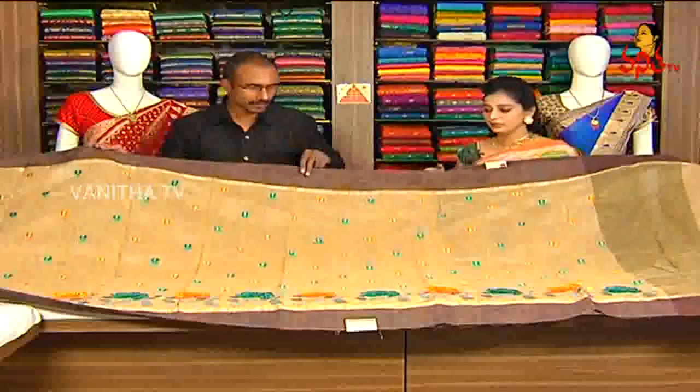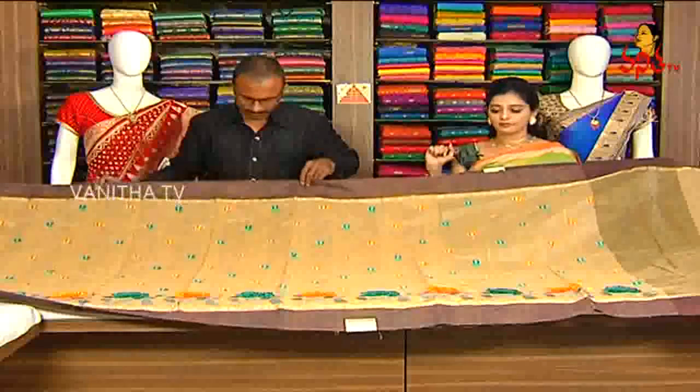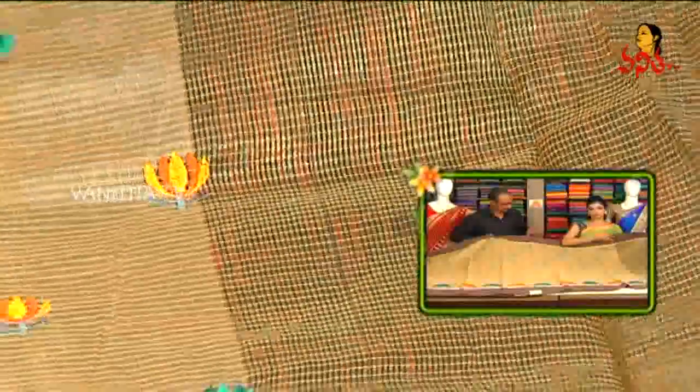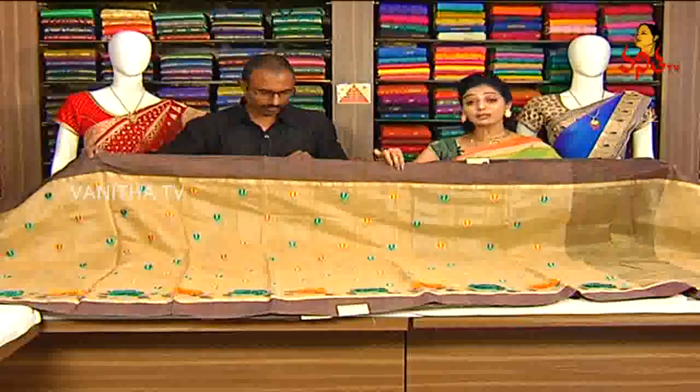Kadi fancy sari madam, lightweight kadi fancy sari. Lightweight, low price, multi-color trendy look. Pallu part: net with lines, black color, gold color, and orange color lines. Border style with man ke pallu, and colors from within the kadi design.